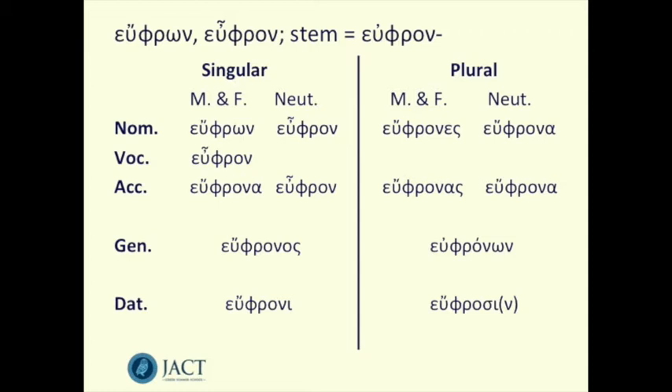So that's why we have this idea of them being dual termination — because you've really only got two sets of endings to learn: one set for the masculine and feminine, and one set for the neuter.